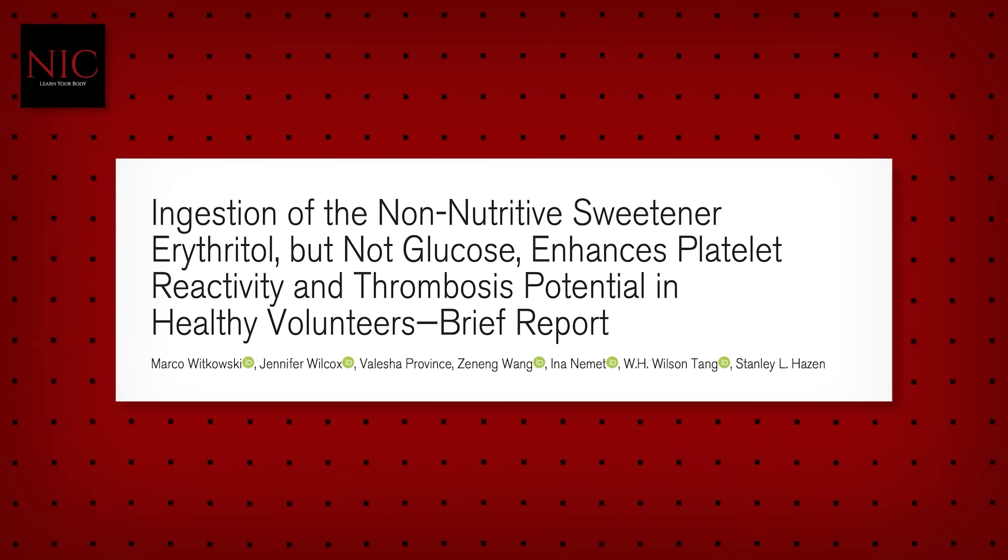They're referencing a new study wherein the researchers uncover some worrying data from some finely tuned experiments that we'll get into shortly. First, it might be useful to understand a bit of the mechanisms — how clotting works and why erythritol might be involved.